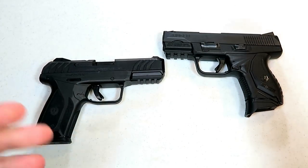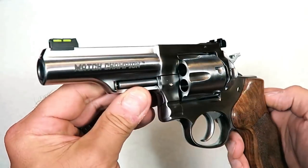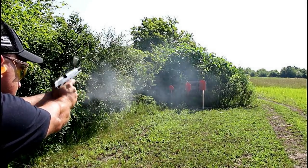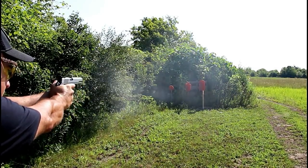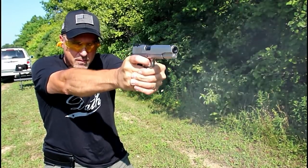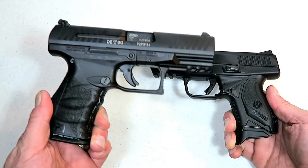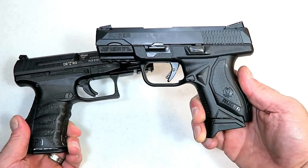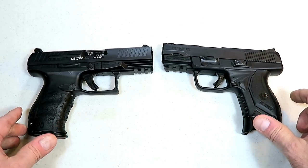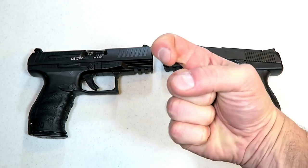Ruger also offers the GP100 Match Champion in 10mm — an incredible revolver — along with their LC series revolvers and the Ruger SR 1911 line, including a 10mm model. Excellent guns by Ruger, nobody can doubt that. So the question is: which company does it best for you — Walther Arms or Ruger? Let us know in the comments. I'll add them up and report the results in the next handgun showdown. If you like videos like this, please subscribe and share. Thanks for watching, and you guys be safe.